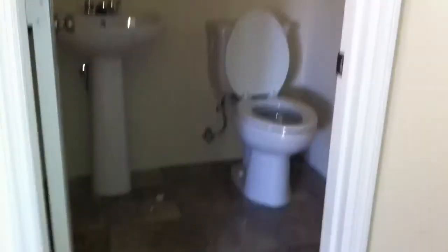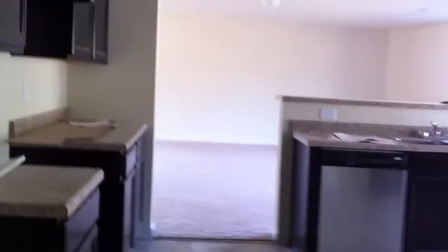Downstairs is a half bath, close to the garage door. You won't need to see the garage, but there's the door — it's right there. The bathroom and the toilet. It's a big utility room with shelving.